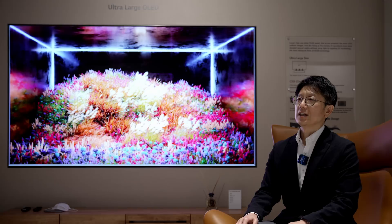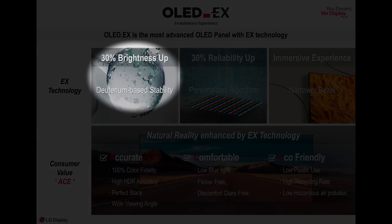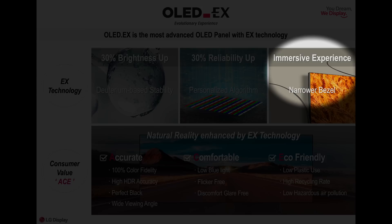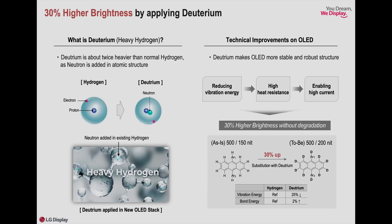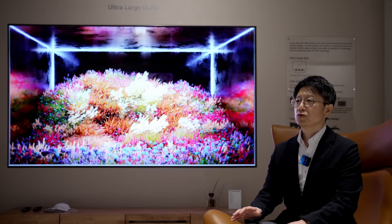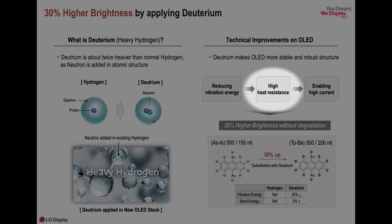OLED EX is LG Display's most advanced OLED panel product, with improved luminance of 30% by applying deuterium material, an improvement of reliability by 30% by applying a personalized algorithm, and an improved immersive viewing experience by applying new narrower bezel technology. By having extra deuterium — which is extracted from water and is literally twice as heavy as light hydrogen — and applying it to the OLED panel, we created a stable device that is more resistant to electric current and heat than before.